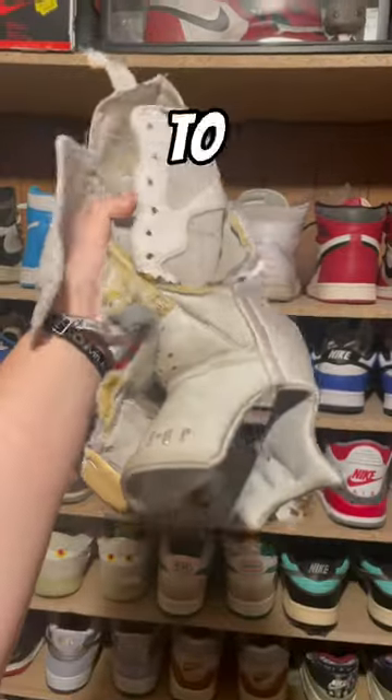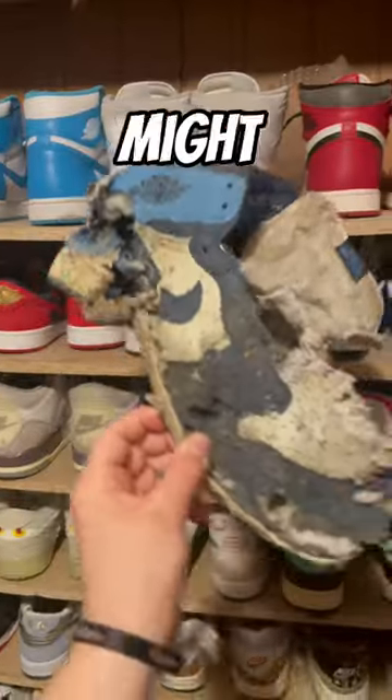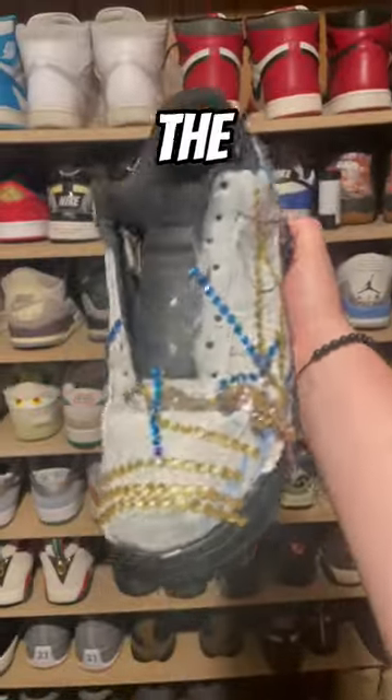Next we have my Jordan 7 — this is what used to be a pair of Jordan 7s. Let's just say I did a lot of things to get the 200k. A lot of you guys might recognize these: a pair of Obsidian Jordan 1s that got absolutely destroyed.